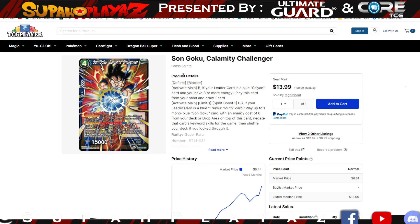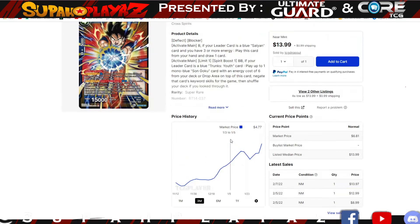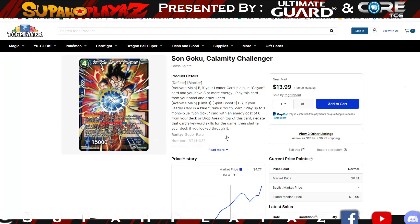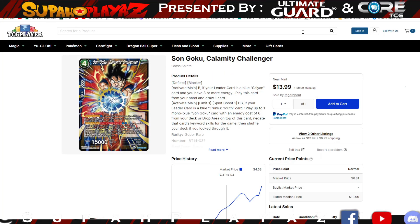Next is Son Goku Calamity Challenger, a card that's being bought out. I've been saying this card is bananas — I've been playing blue for a long time and people questioned it, but it's a great card. You play one blue energy when your leader is a blue Saiyan card and you have three or more energy, play it from your hand and draw one card, and he's a deflect blocker — so he's both defensive and offensive. Combined with a Goku that bounces it back, you can cycle and draw two cards for one or two energy, plus get a 20/20 beat stick on board. It was $13.99 — I bought them at two dollars — and now it's $19.99, so if you have it you saved money.